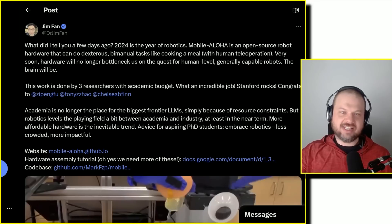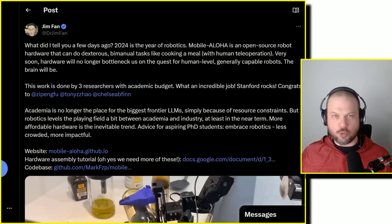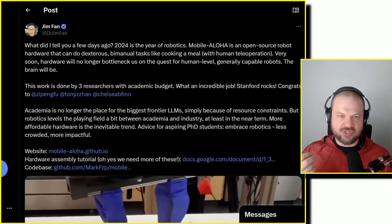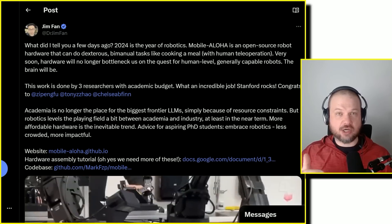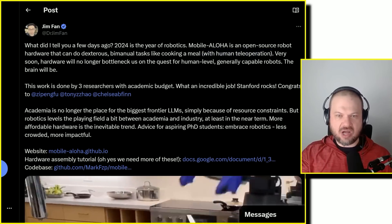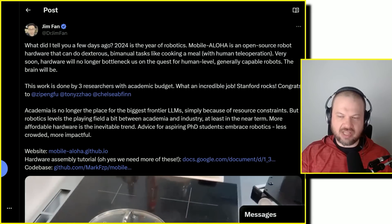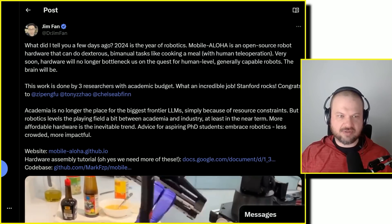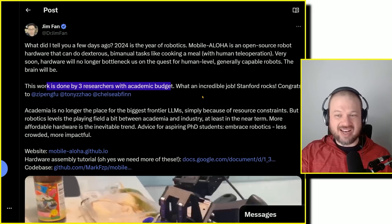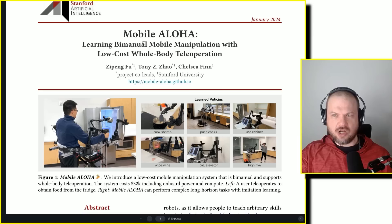Here's Jim Phan saying 2024 is the year of robotics. Mobile ALOHA is open source robot hardware that can do dexterous bimanual tasks like cooking a meal with human teleoperation. Very soon, hardware will no longer bottleneck us on the quest for human-level, generally capable robots — the brain will be. This work is done by three researchers with academic budgets. The paper, Mobile ALOHA, came out January 2024 from Stanford's AI department, and the whole system costs $32,000 including onboard power and compute.